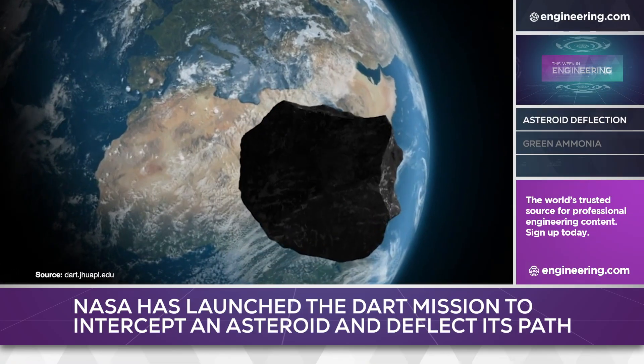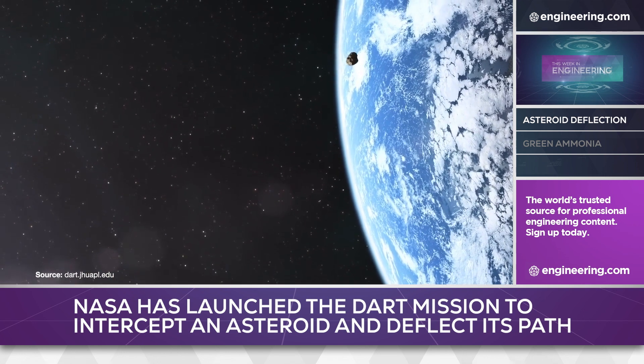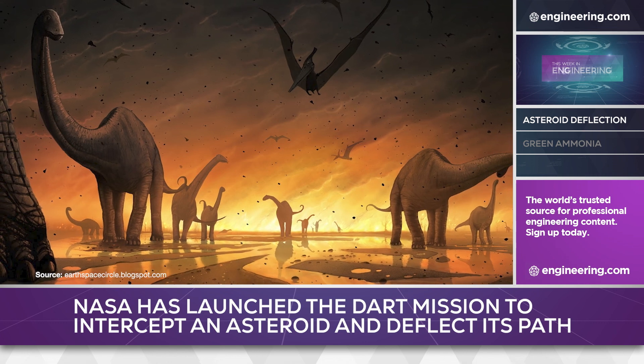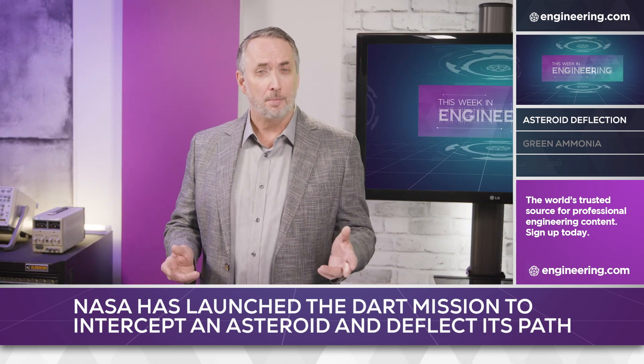The prospect of an asteroid crashing into the Earth has been a staple of science fiction for decades, and it's been a leading theory about mass extinction events millions of years ago. But could it happen in our lifetime? And if we can see it coming, what can we do about it?